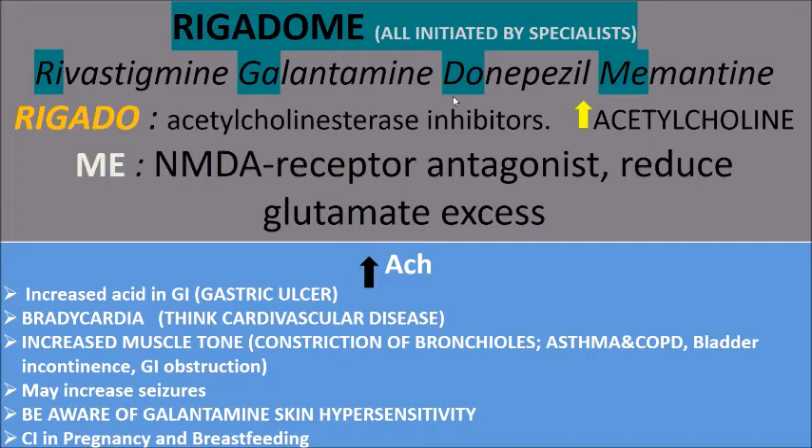Acetylcholinesterase inhibitors increase the concentration of acetylcholine. Remember, acetylcholine is released by neurons to activate muscles — it constricts the bronchioles and gastrointestinal smooth muscle. It's also released by the vagal nerve to decrease the heart rate; the vagal nerve releases acetylcholine on the sinoatrial node, decreasing the heart rate. So it has widespread effects on the body.